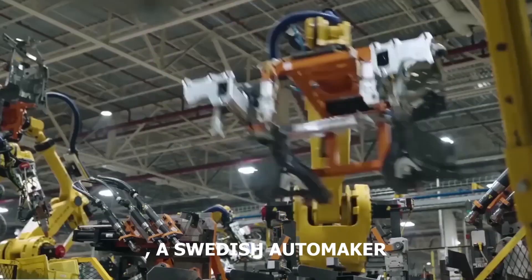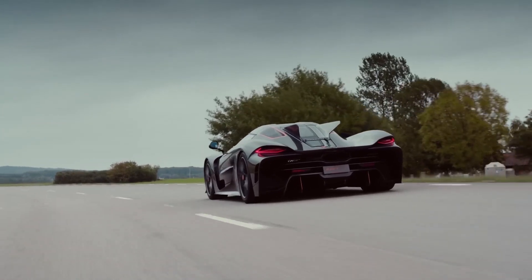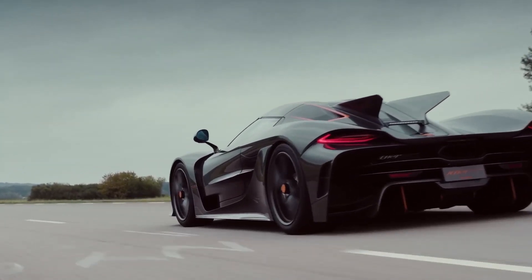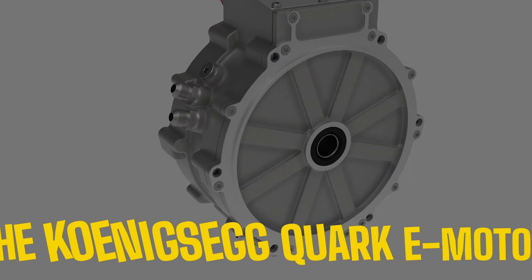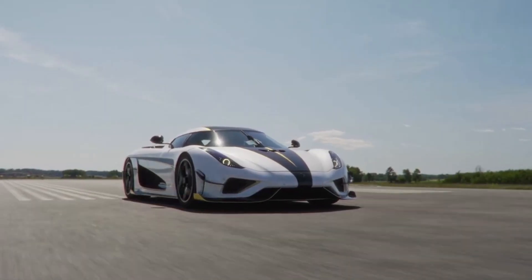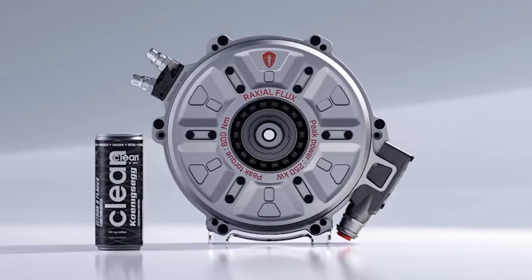Koenigsegg, a Swedish automaker, has an uncanny habit of making people stop and gawk at their hypercars and their unbelievable horsepower numbers. But their recent creation surpasses all previous feats. Introducing the Koenigsegg Quark E-Motor, a masterpiece of engineering that somehow manages to deliver 330 horsepower while being smaller than an average human head.